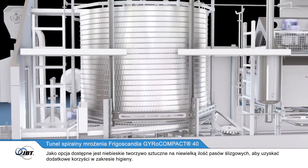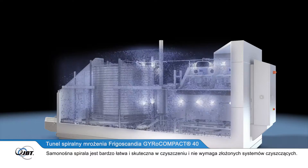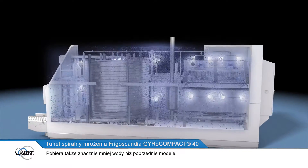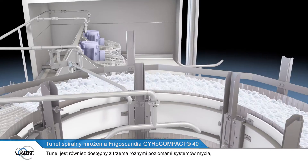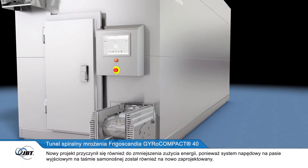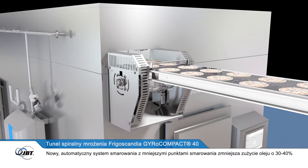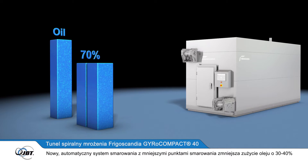As an option, blue plastic is available for the small number of glide strips to add further hygiene benefits. The self-stacking spiral is very easy and efficient to clean, does not require complex cleaning systems, and consumes much less water than previous models. The freezer is also available with three different levels of clean-in-place systems, depending on your product and production requirements. The new design also brings reduced power consumption, and a new automatic lubrication system with fewer lubrication points lowers oil consumption by 30–40%.